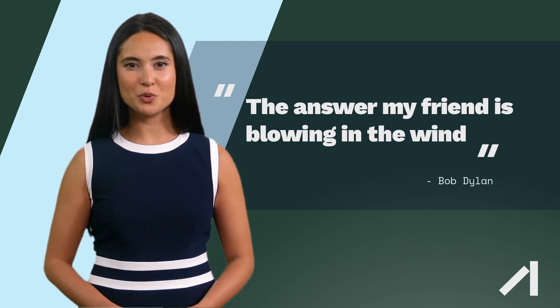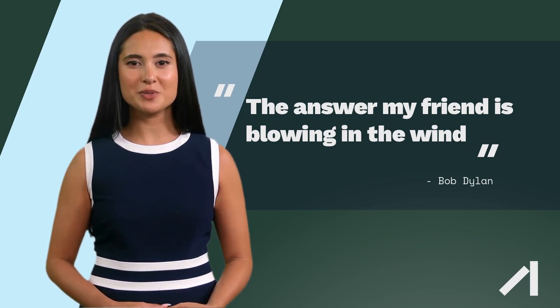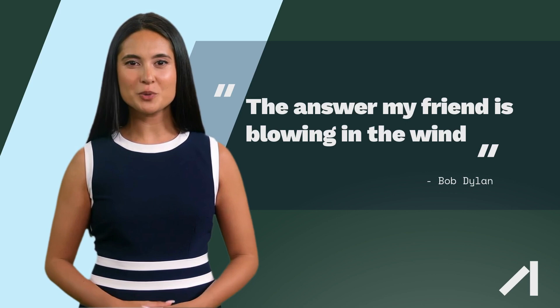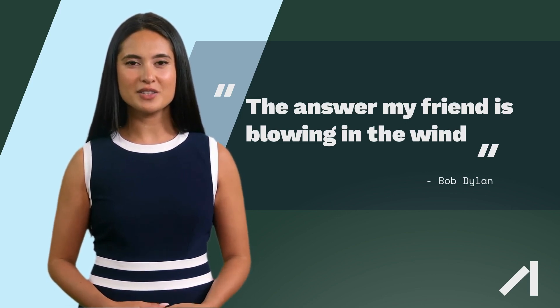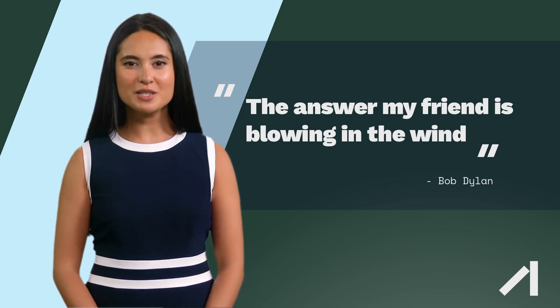However, offshore wind also has some challenges, including higher construction and maintenance costs, greater environmental impacts during construction and operation, and difficulties with transmission and grid connection due to their remote location. Despite these challenges, offshore wind is becoming an increasingly important source of renewable energy around the world.